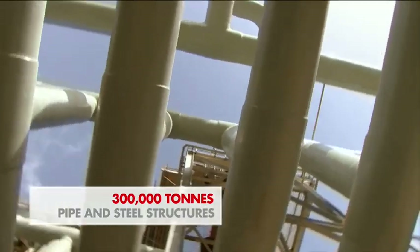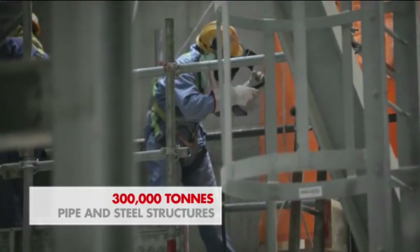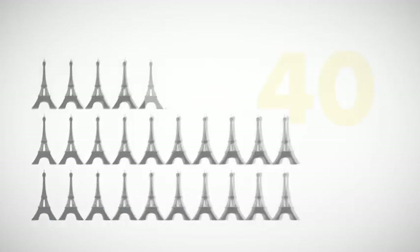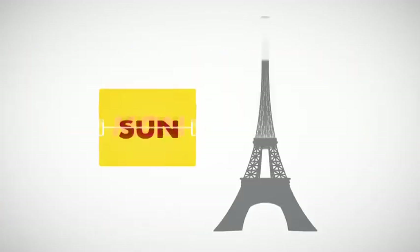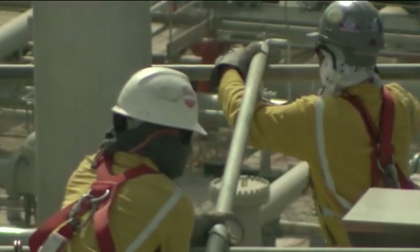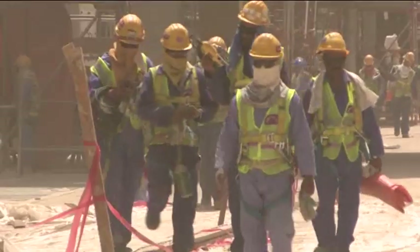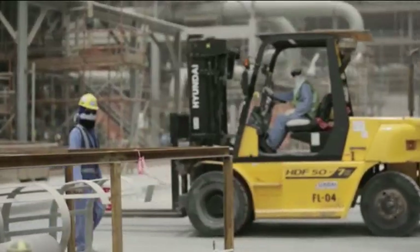Approximately 300,000 tons of pipe and steel structures were erected — enough to build 40 Eiffel Towers — and at peak, erected at an equivalent rate of one Eiffel Tower every 12 days. Despite this enormous operation, involving over 52,000 workers during the height of construction, the unique, totally integrated approach saw a record-breaking HSE performance.